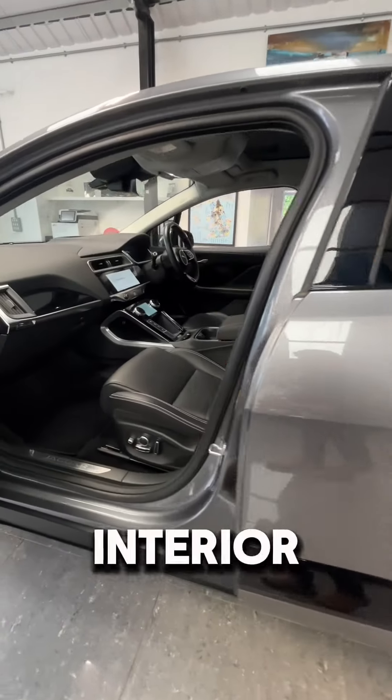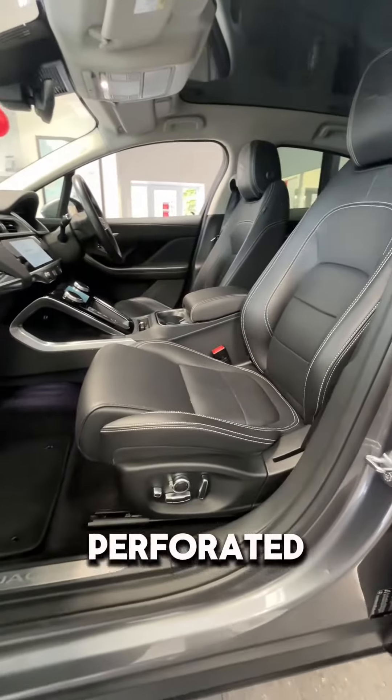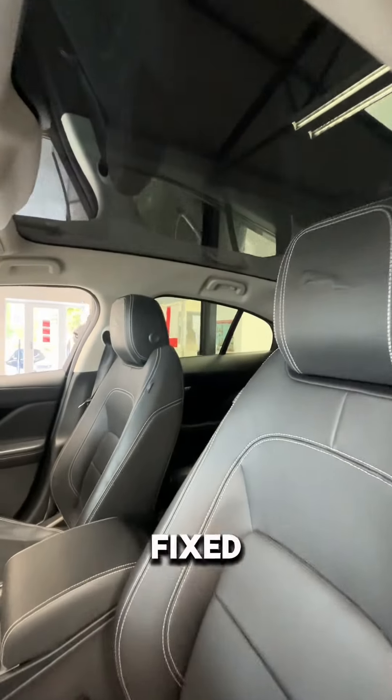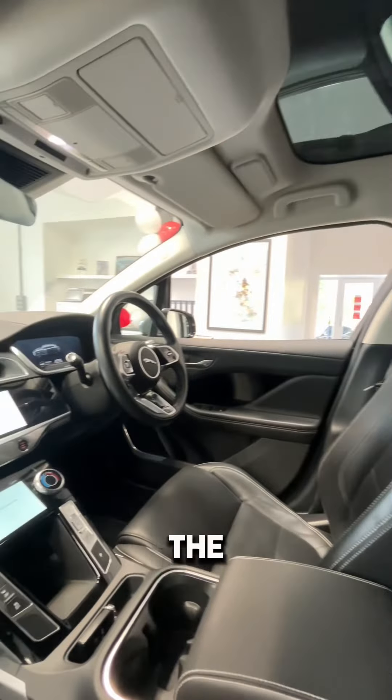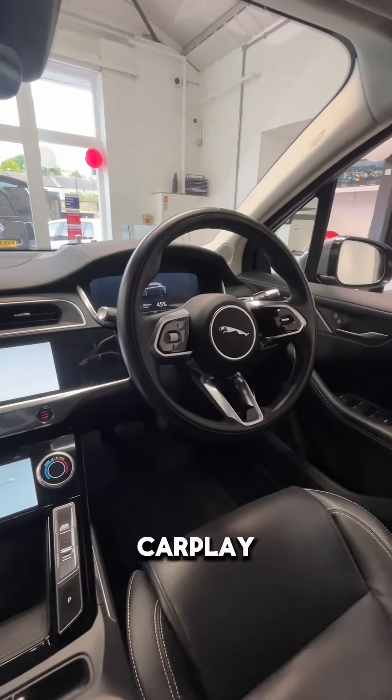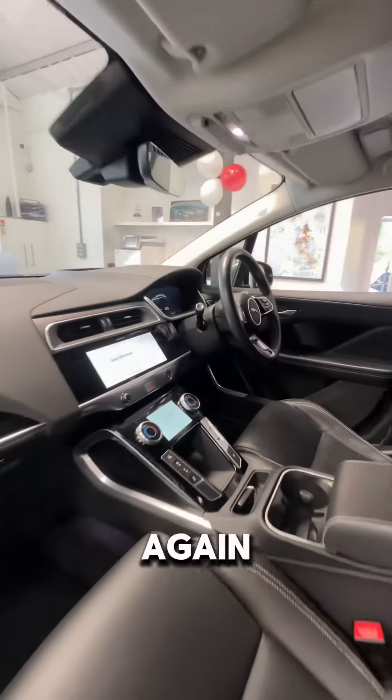We'll take a look at that interior too — full black leather interior, ebony perforated seats, 3-function electric heated seats, Meridian surround sound system, fixed glass panoramic sunroof, heads up display, multifunctional heated steering wheel, Android Auto and Apple CarPlay. Full Jaguar service history again.